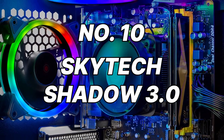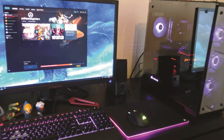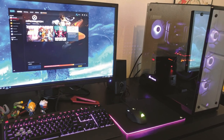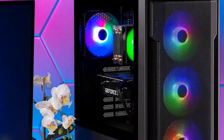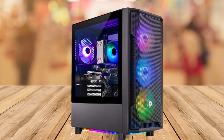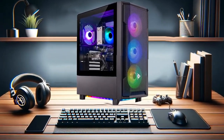Number 10: SkyTech Shadow 3.0. Kicking off our list at number 10 is the SkyTech Shadow 3.0. This budget-friendly beast packs a punch with an AMD Ryzen 3 3100 processor and an NVIDIA GeForce GTX 1650 graphics card. While not the most powerhouse on the list, it delivers smooth performance for popular titles like League of Legends, Fortnite, and CS:GO at max settings.